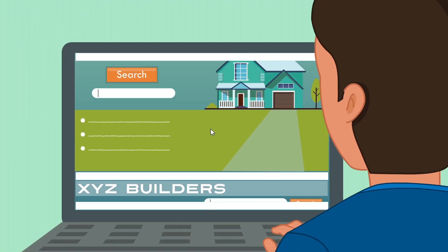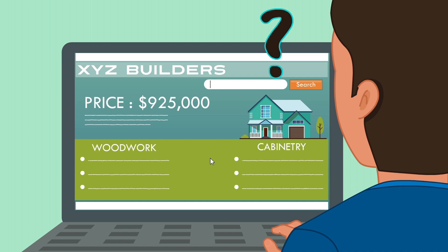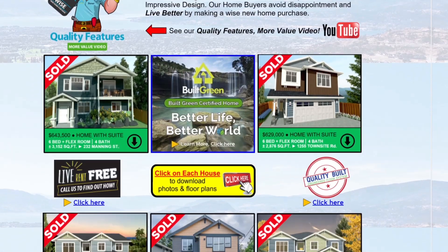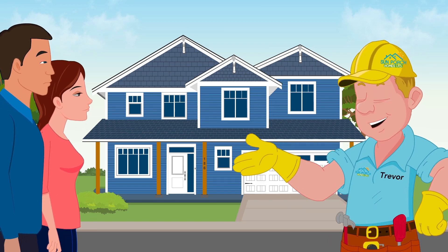Most builders limit high-end details, such as woodwork and cabinetry, to expensive custom-built homes, but not at Sun Porch Homes. While our homes are competitively priced, we always strive to provide our customers with exceptional value.